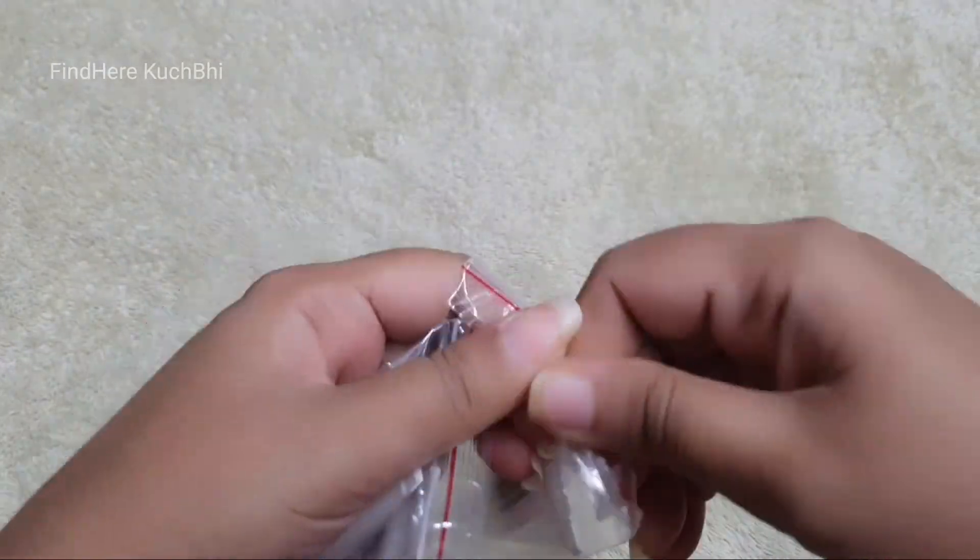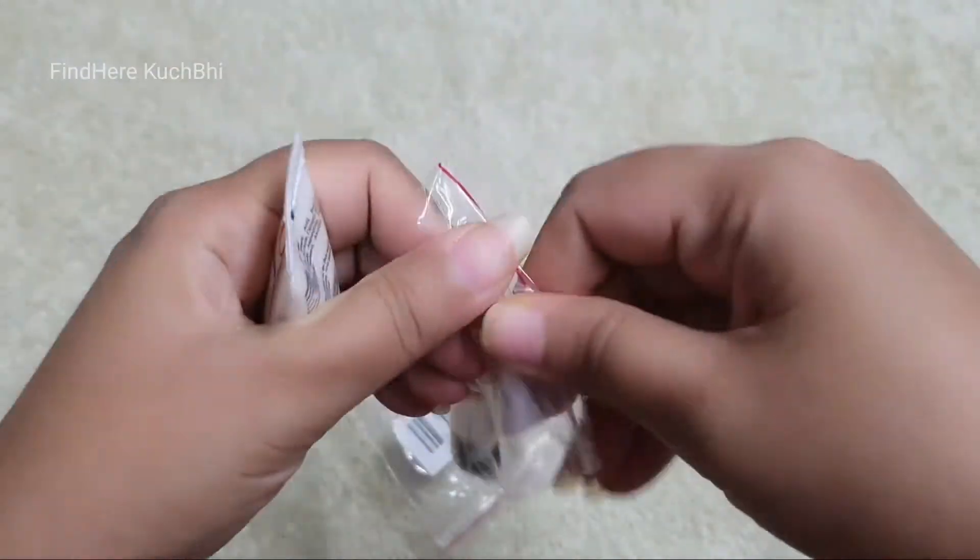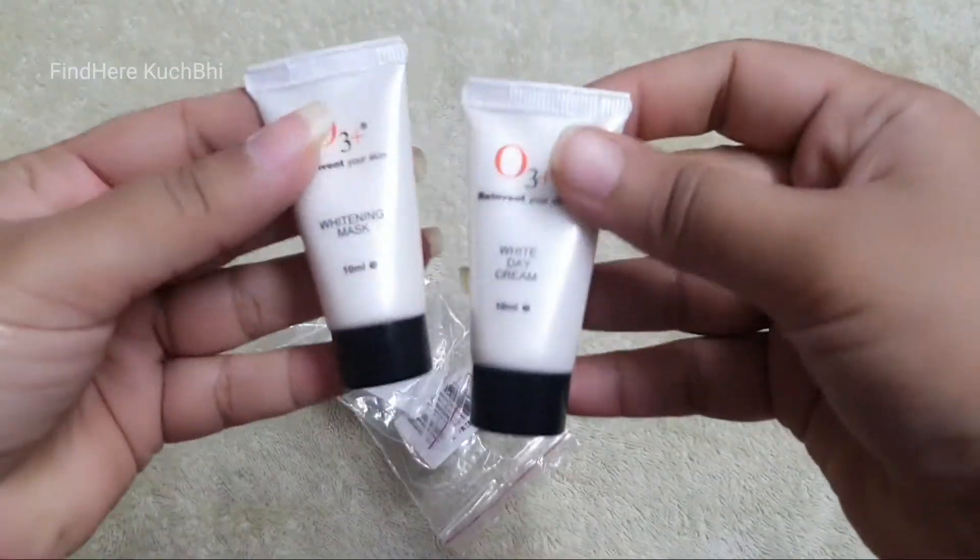After shopping, I got some samples of O3 products — a whitening mask and a white day cream.